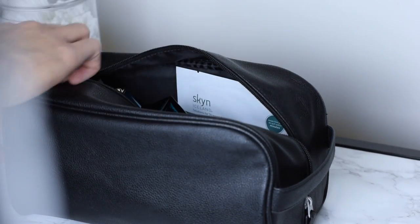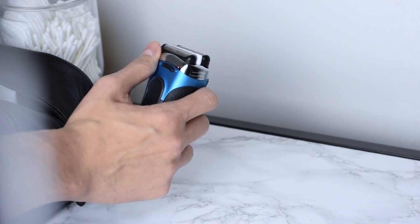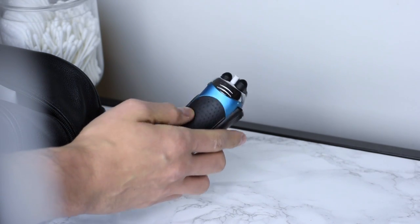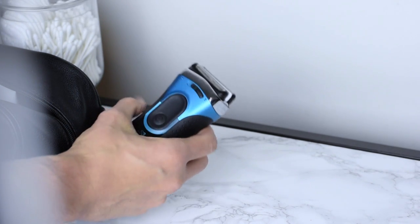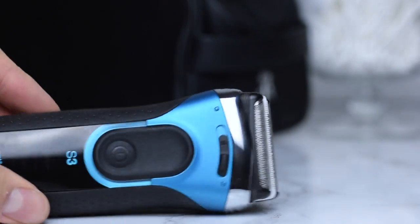The first thing is my bronze shaver. It's probably the most important item that I have in my bag. I like to look clean and stay neat all the time, so it's basically my number one. It also has a nice little storage case.